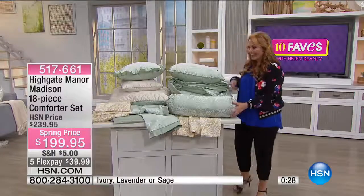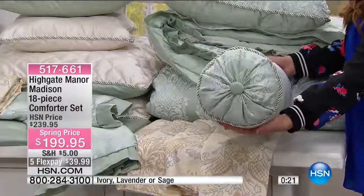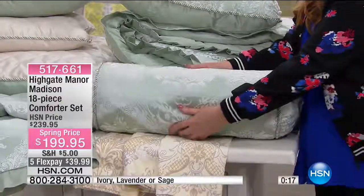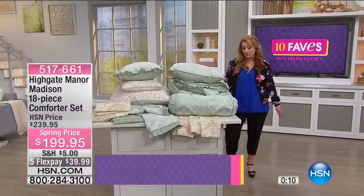Here's the neck roll — and I want you to look at the size of it. I don't know whose neck needs a neck roll this big. It's more like something decorative. Look at that — it's tufted with piping, really very extra large and comfy. This is really beautiful.